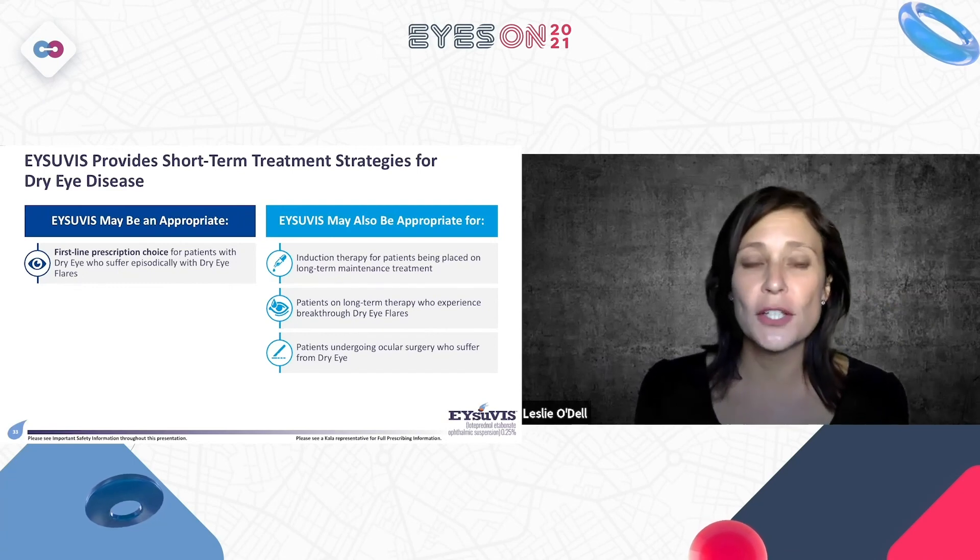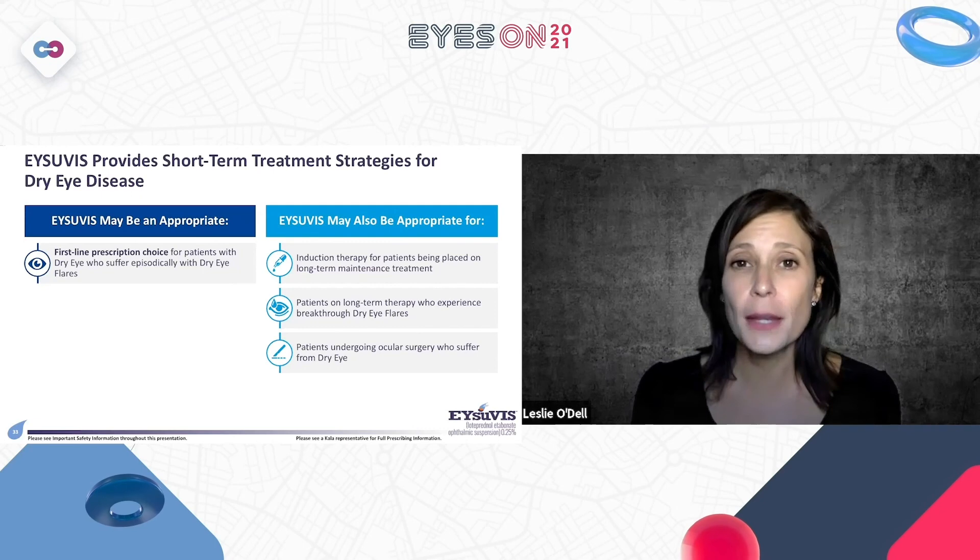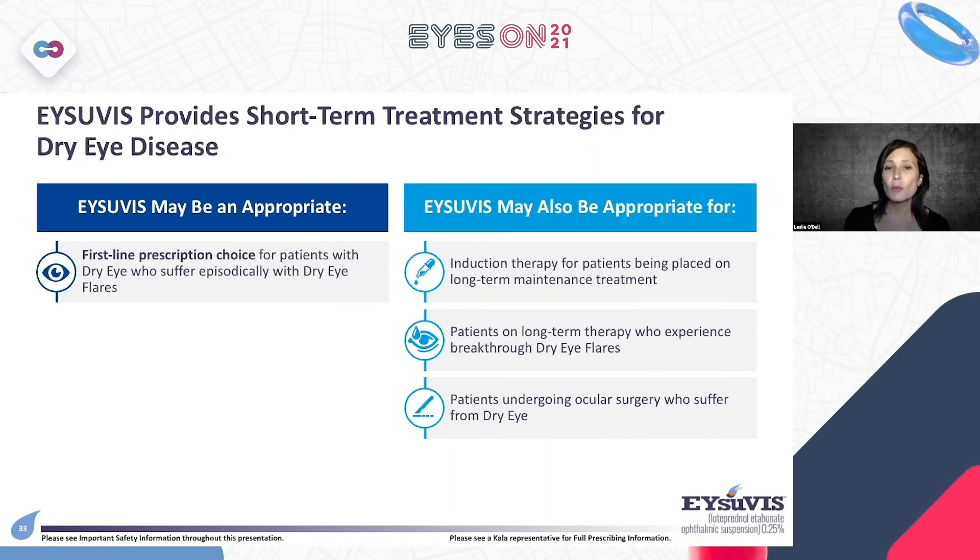Isuvus provides short-term treatment strategies for dry eye disease and may be an appropriate first-line prescription choice for patients who suffer episodically from dry eye flares. It may also be appropriate for induction therapy for patients being placed on long-term maintenance therapies, for patients on long-term therapies experiencing breakthrough dry eye flares — reported in up to 91% of patients — and for patients undergoing ocular surgery who suffer from dry eye.